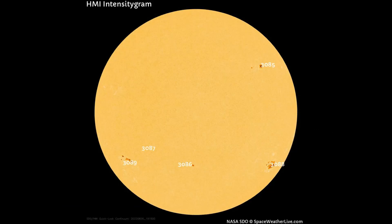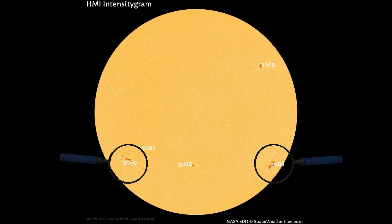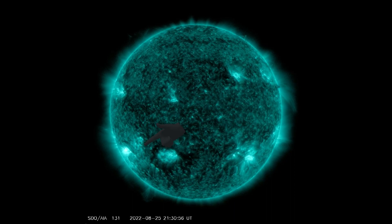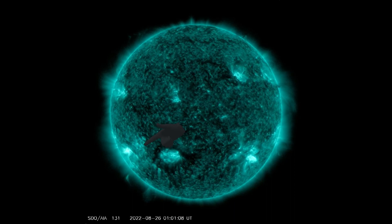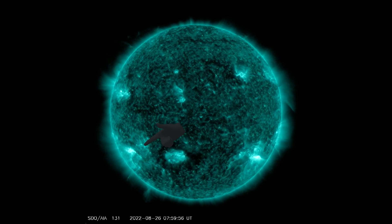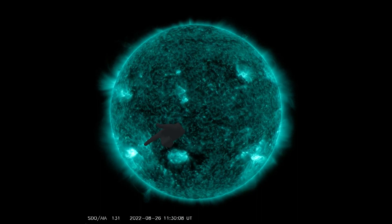On this HMI intensity gram map, there are five sunspot regions on the Earth-facing side of the Sun today. Regions 3089 and 3088 are most active and producing most all the flares observed in the last 24 hours. On this SDO131 filter, the flares can be observed as they repeatedly occur one after the other. Toward the end of this clip, you will see two huge flares that are in the M class.